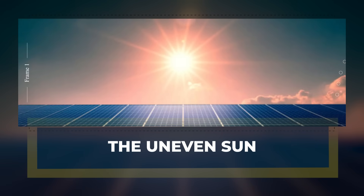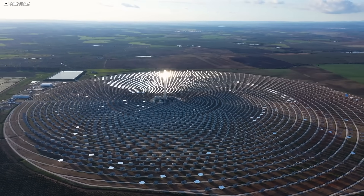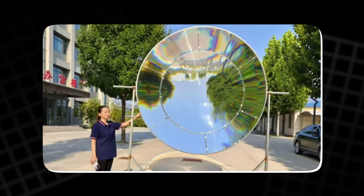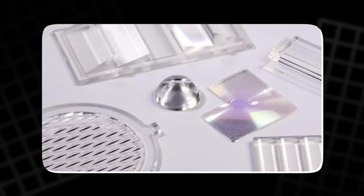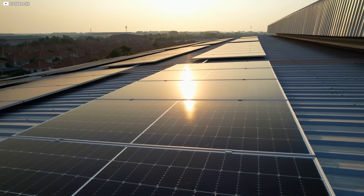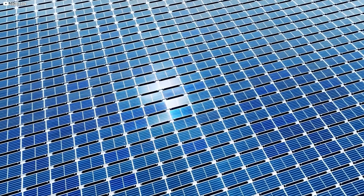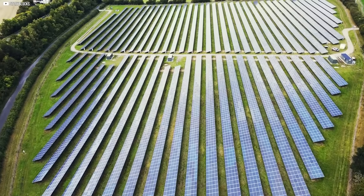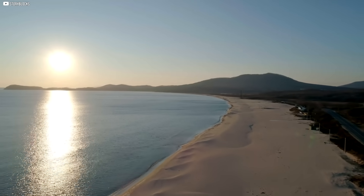The uneven sun. Not all sunlight is created equal. Just look at a global solar map and you'll see it — bands of intense radiation around the equator, patches of weaker light across northern Europe and parts of Canada. The sun may shine on everyone, but not with the same strength. This unevenness creates a challenge for solar energy. Panels in Arizona might hum with energy, while the same ones in England barely wake up.